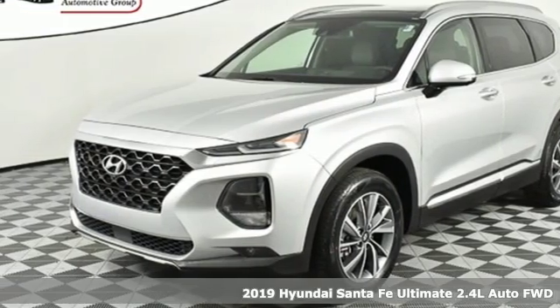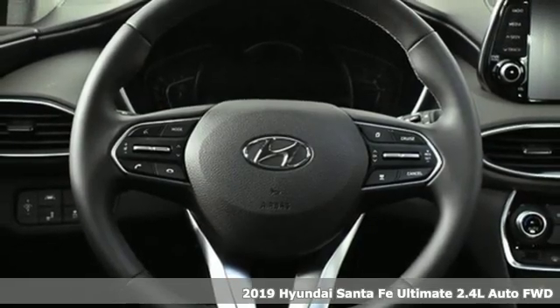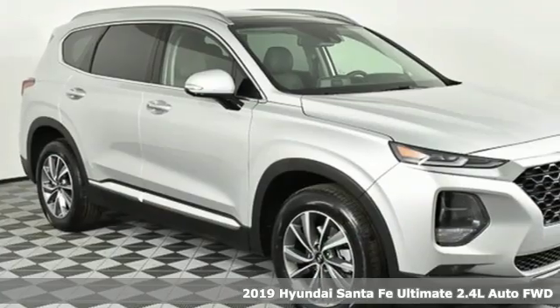Here's a new 2019 Hyundai Santa Fe. Challenging convention to find a better way, it's the Hyundai way. Plus, it offers an exciting list of features.